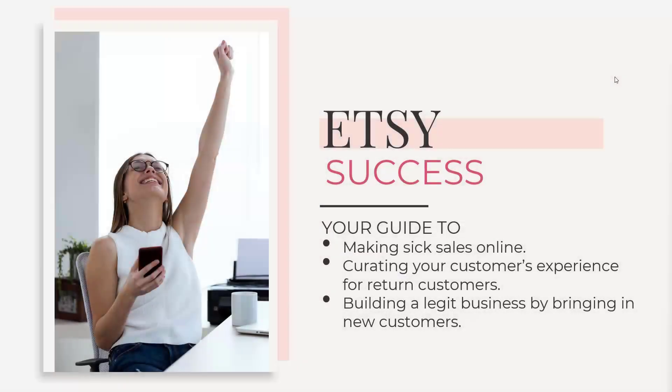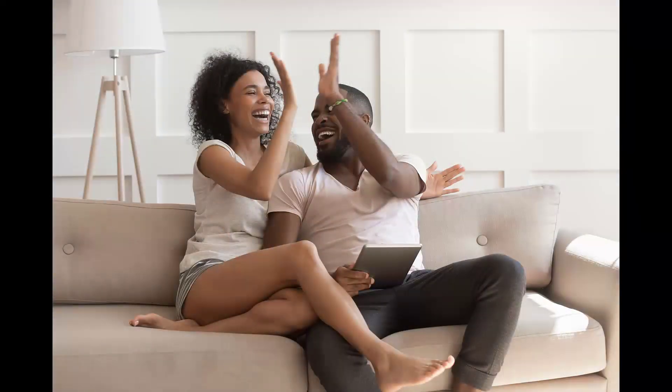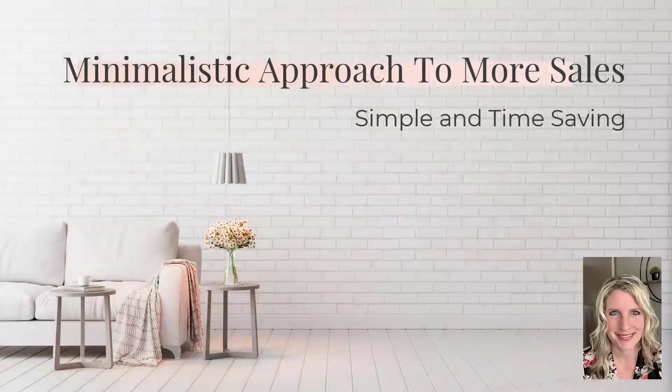Hey, Barbara Boss here. Today we're going to talk about Etsy success — what is needed to really make a successful Etsy store and to get those sales coming in. We're going to talk about making some sales online, curating your customers' experience so they return, and building a legit business by bringing tons of new customers. My philosophy: simpler is better. A minimal approach to more sales is the way to do it.